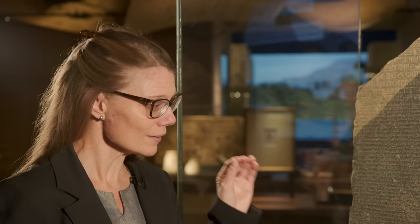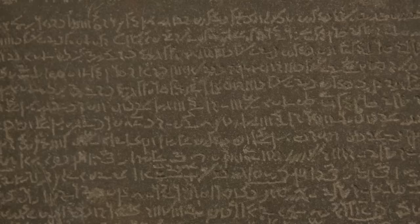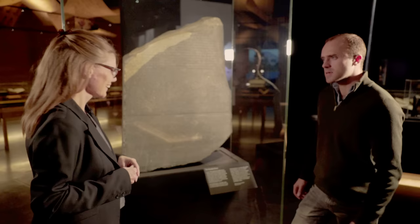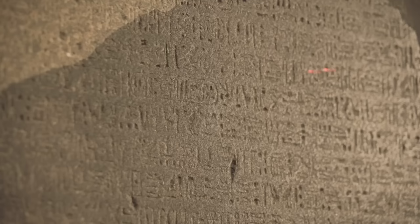Each version of the text tells us that it had to be carved in hard stone and set up in all the important temples of Egypt. At the bottom we have ancient Greek, which was a language known at the time of discovery in 1799 — and so the hope immediately rose that this could be used to decipher the two Egyptian scripts. In the middle we have Demotic, the daily language of the time, and at the top we have hieroglyphs, reflecting the same language as the Demotic.